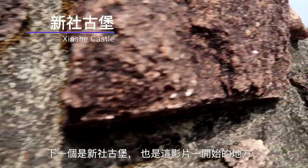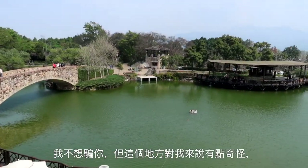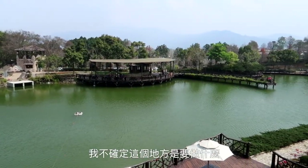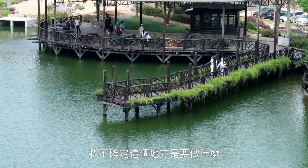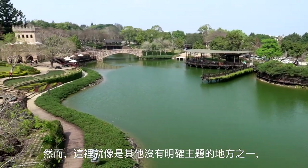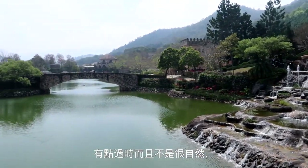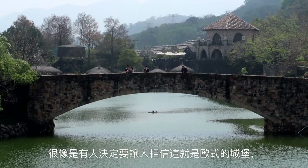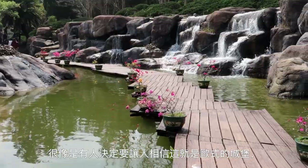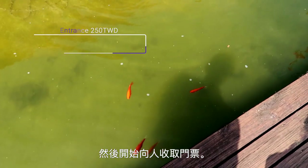Next up is Xinshe Castle, where we started this video. Not gonna lie, this place was a bit strange for me. I wasn't sure what the purpose of this place was. It seems like it could be a good spot if you love photography. However, for the most part, it seems like one of those places without an essence — seemed a bit off and a bit unnatural. It's essentially a make-believe European-style castle that someone decided to start charging an entrance fee for.